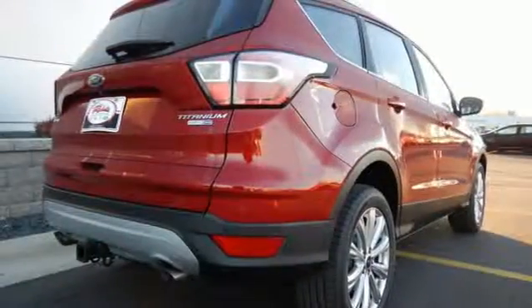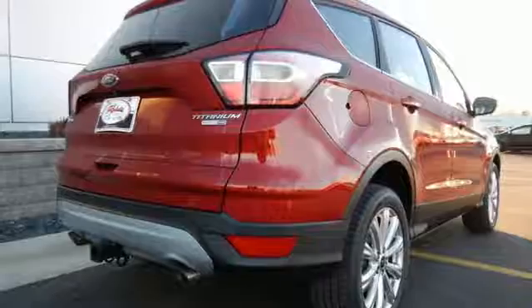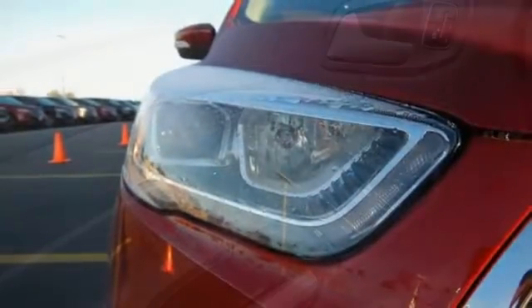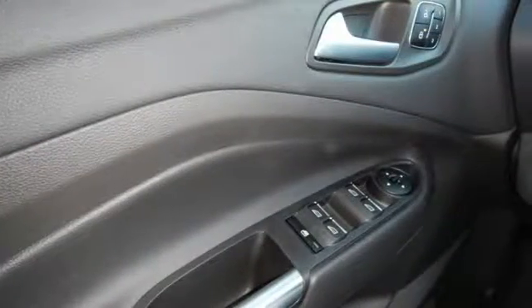In the case of an accident, you're protected by the personal safety system and safety canopy system, while the SOS post crash alert system has your back. This Escape also has a rear view camera, theater dimming lights, and ice blue instrument panel cluster lighting.